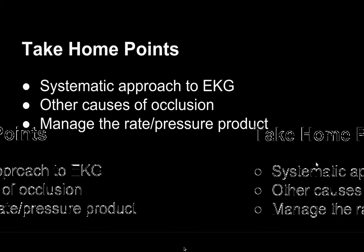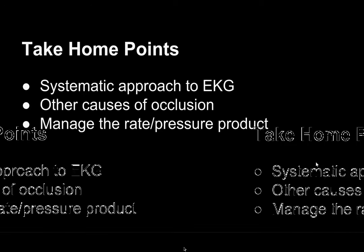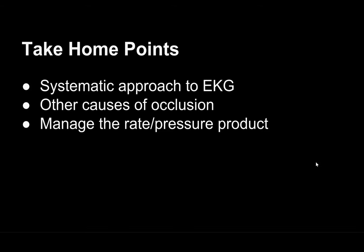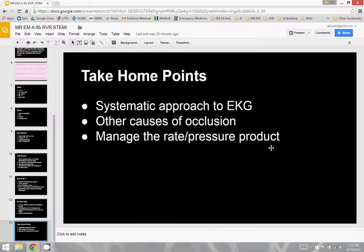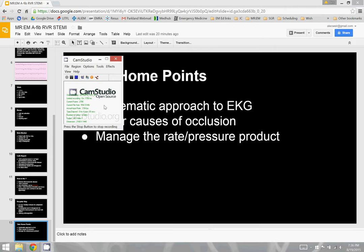Think about managing that rate-pressure product. I'm not saying to give beta blockers in all your STEMIs — we don't need to do that, we think of this more in our N-STEMI population — but in certain cases it may be appropriate, so keep it in the back of your mind. Hope everyone enjoyed the move to the new hospital and in our new fancy emergency department let's keep our eyes open for those interesting cases.